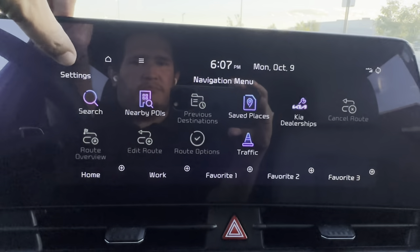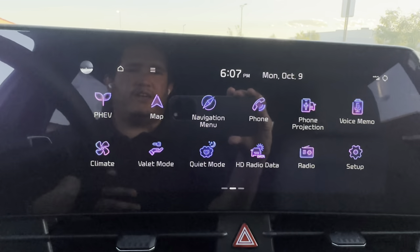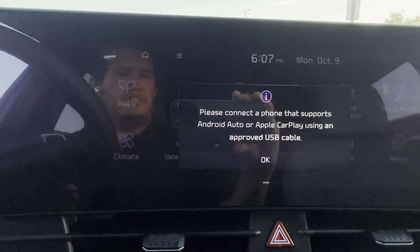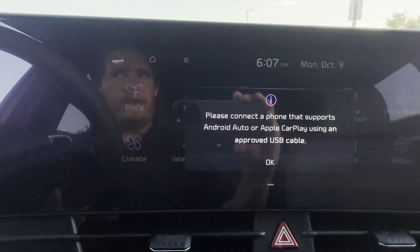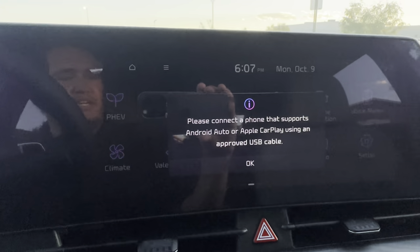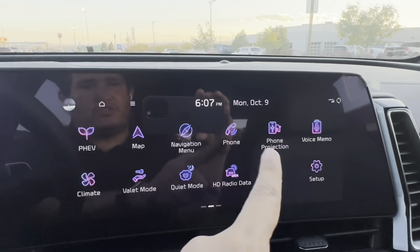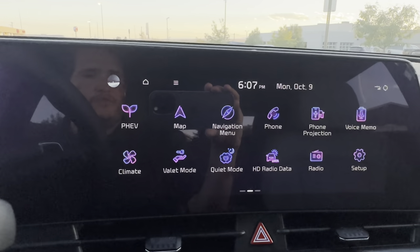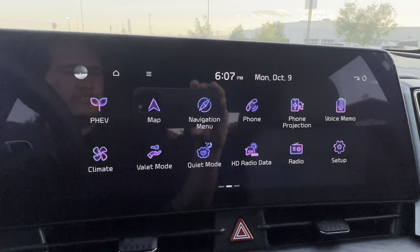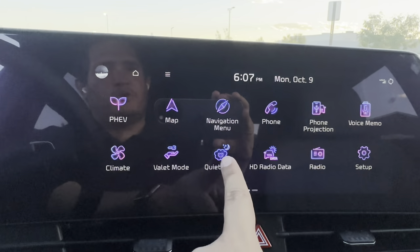For phone connectivity, you have Bluetooth, Apple CarPlay, and Android Auto. Note that Apple CarPlay and Android Auto require a wired connection on this car. I do have a little box I use every day that enables wireless Apple CarPlay and wireless Android Auto, and you can even watch Netflix on this screen — there's a link in my channel for that.